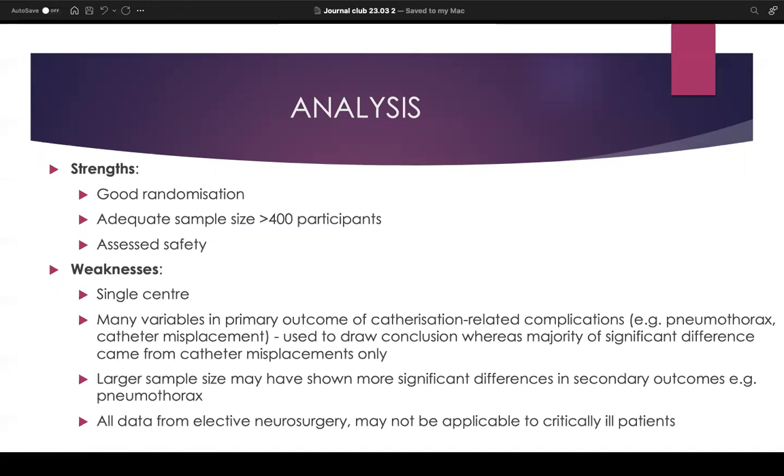The weaknesses are that it's a single-centre study with only four anaesthetists. The paper could be improved by conducting a larger multi-centre study with a greater number of operators with a variety of experience. There were also many variables bundled into the primary outcome of catheterization-related complications — catheter misplacement, which can potentially be corrected quickly, versus pneumothorax, which is a dangerous outcome, perhaps should not be placed in the same category. Most of the significant difference actually came only from catheter misplacements. A larger sample size may have been better to reveal more significant differences in secondary outcomes.